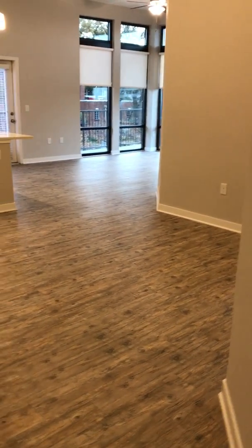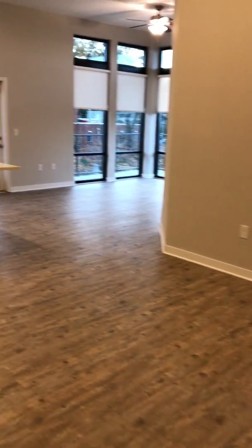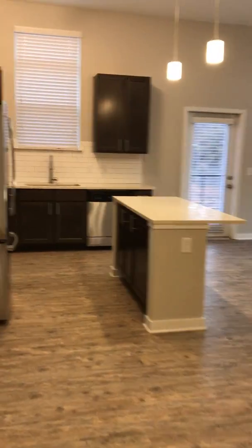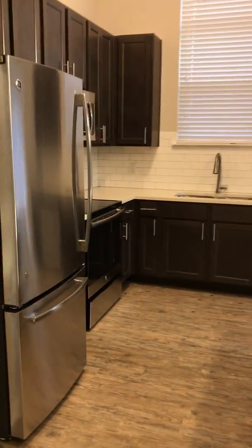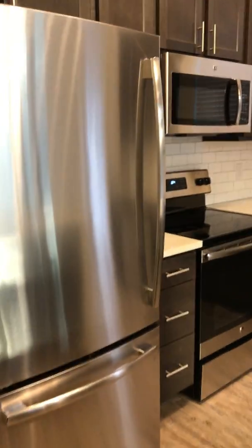So this is the apartment you are looking at, 2435. Enter to your right and it's going to be your laundry room with a washer and dryer included. It's a spacious laundry room. Walk through and you enter the kitchen area, which has a subway tile backsplash, quartz countertops, stainless steel appliances, and a nice pantry area.